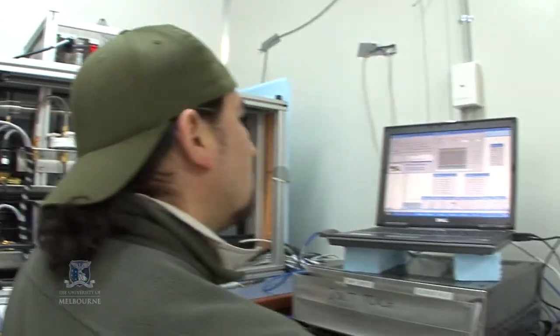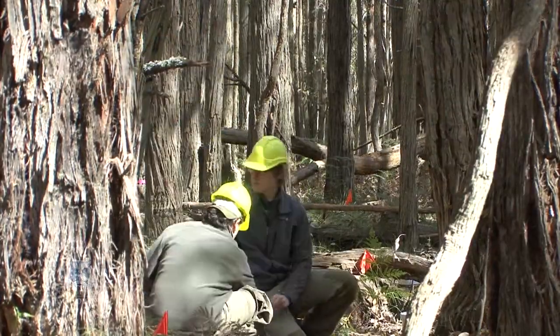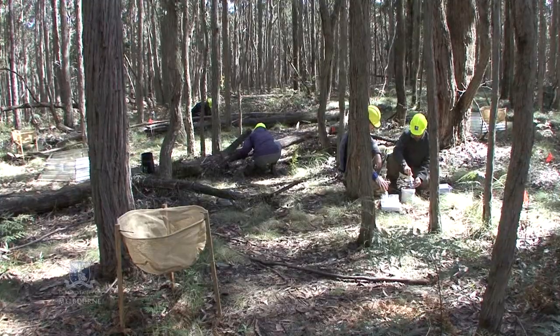In the long run we really like to use the data from the Wombat flux site and other flux sites in Australia to calibrate and validate computer-based models that will allow us to predict how forests will react to disturbances in climate change in the future, so we have a better understanding of the importance of the carbon cycle in the light of climate change.